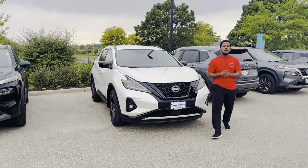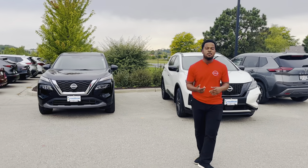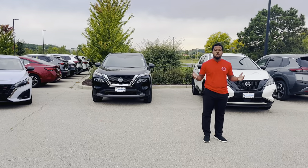So that's my top three. Just wanted to show you guys. If you want to test drive any of them, come on down to Russ Darrow Nissan in West Bend — just let us know.